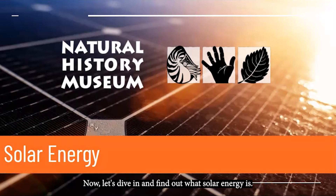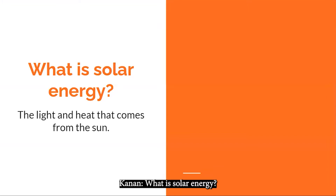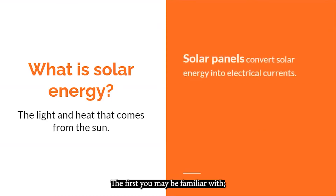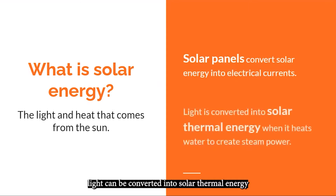Now let's dive in and find out what solar energy is. Simply put, it's the light and heat that comes from the sun. There are two main methods of collecting solar energy. The first you may be familiar with: solar panels convert solar energy into electrical currents. Or, light can be converted into solar thermal energy when it heats water to create steam power.